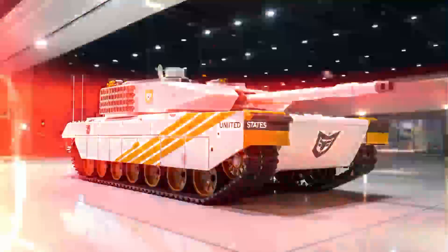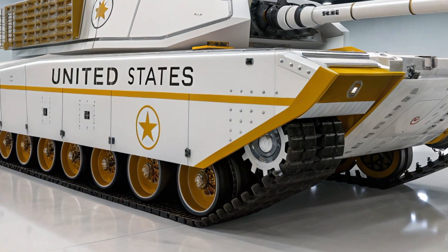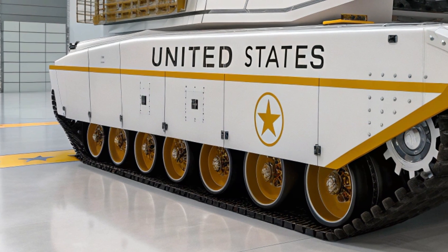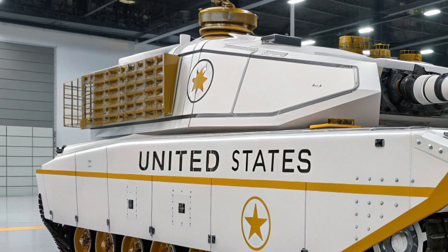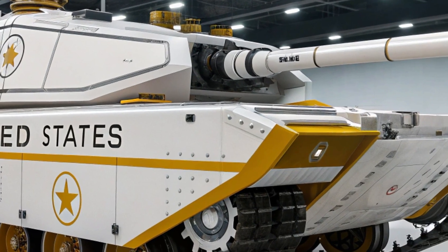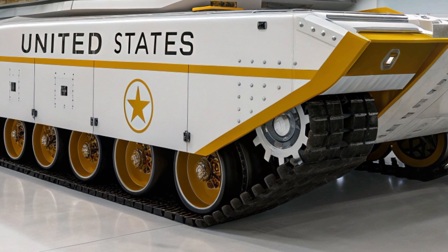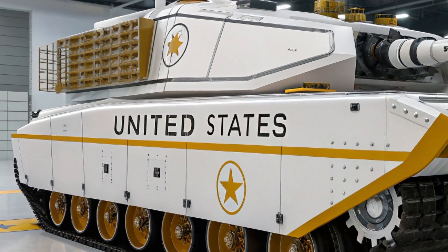The tank's primary weapon is a completely new 130mm smoothbore cannon, replacing the 120mm used in previous Abrams variants. This larger caliber allows for greater kinetic energy, longer effective range, and more advanced shell types, including programmable airburst rounds, depleted uranium armor-piercing shells, and anti-drone munitions. Supporting this firepower is an autoloader system that reduces the required crew size and increases the rate of fire, while intelligent management software quickly loads the best-suited round for each engagement scenario.